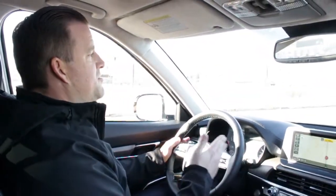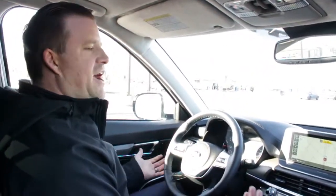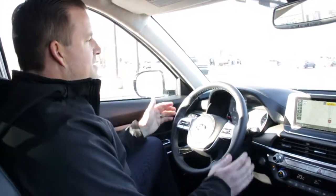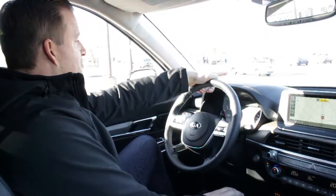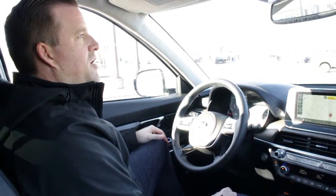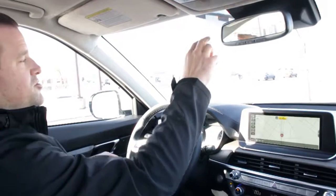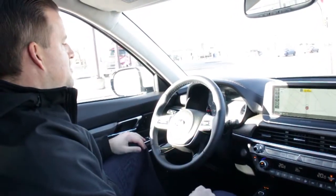Hear that sound? That was the lane sense — it told me I switched lanes without using my blinker, so the car actually makes us a better driver. We also have heads-up display so I can see my lane sense and my navigation right in front of my eyes — it shows me the speed limit and our current speed. This big sensor here — we have a rain-sensing windshield and also a camera that sees all the traffic ahead, again to make sure you have collision avoidance.